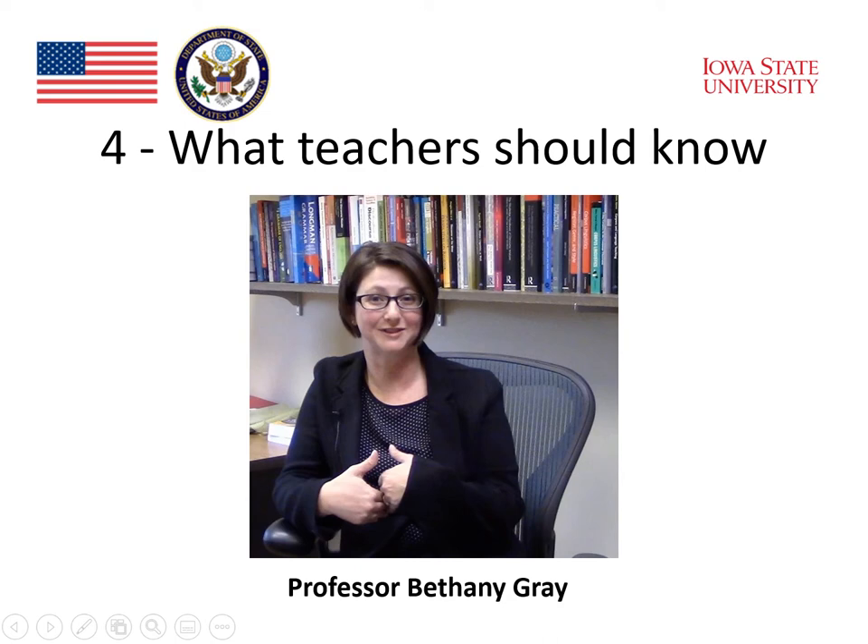In addition to that kind of local function, we can also talk about a broader function — what we call the discourse function. It's about what grammatical structures are allowing us to do in the language. For example, a bigger function of passive voice is to allow us to focus less on the person who is doing the action of the verb.